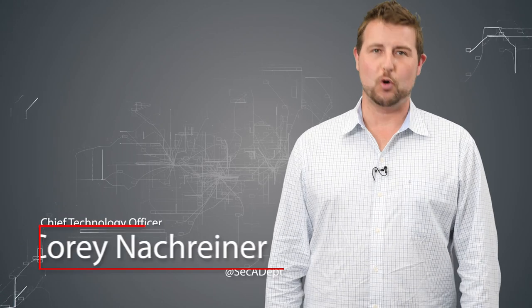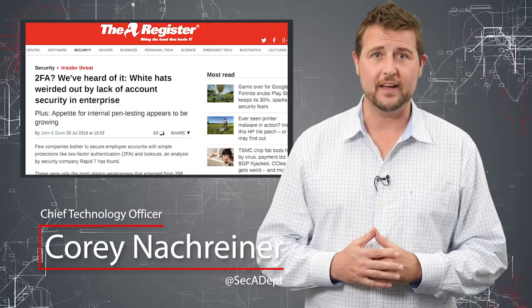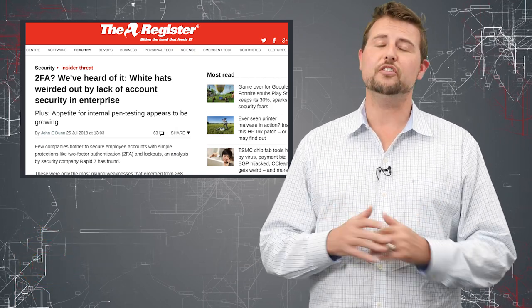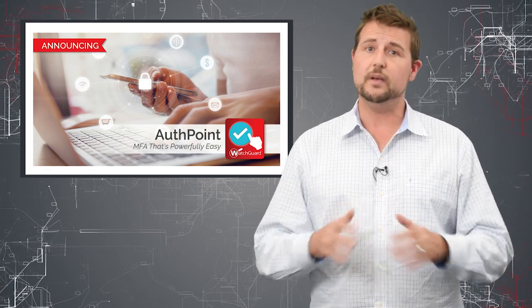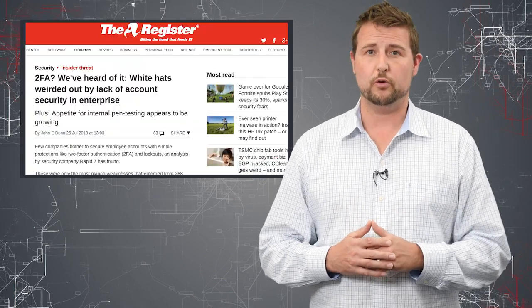Welcome to WatchGuard's Daily Security Bud, I'm Corey Nachreiner. Today's story is Pentesters Recommend MFA. Today is not only an interesting security story, but it's a great excuse for me to talk about a product that we just launched today, which I'm very excited for as it solves one of the biggest security challenges that all organizations face. But first, let's start with the story.